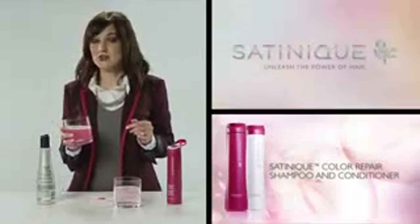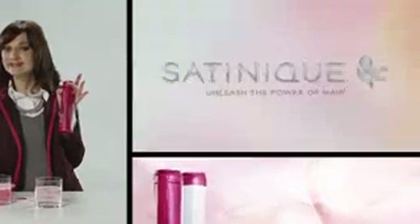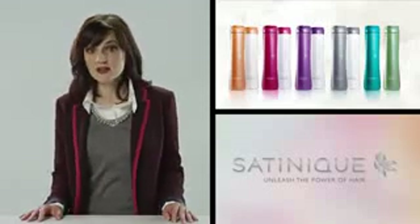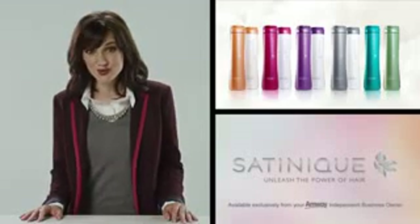Show off your true colors for longer than ever with Satinique Color Repair Shampoo. Satinique is a complete care, treat, and style collection made exclusively for your hair needs. And it's only available from your Amway independent business owner.